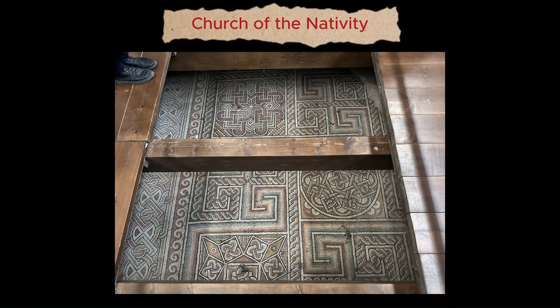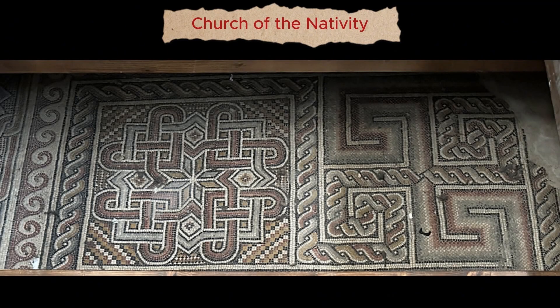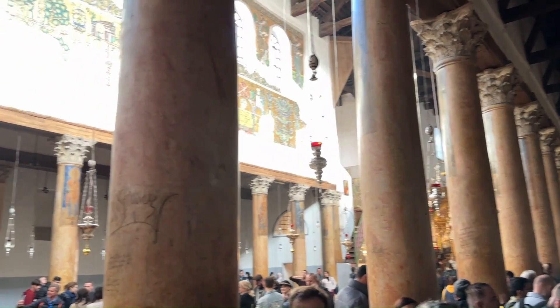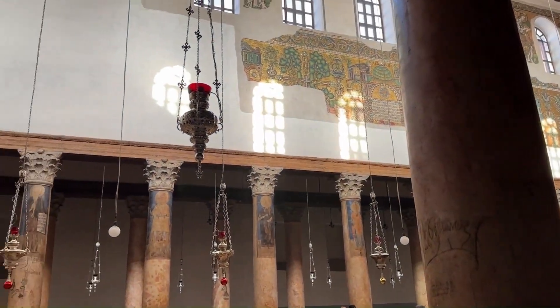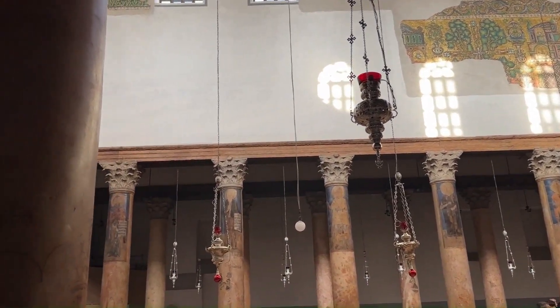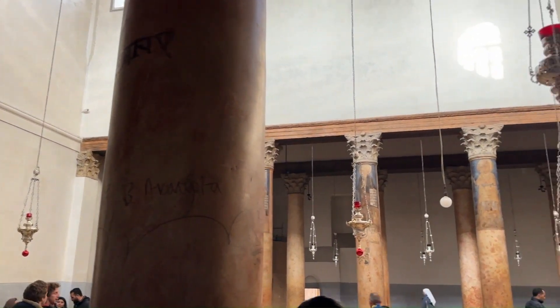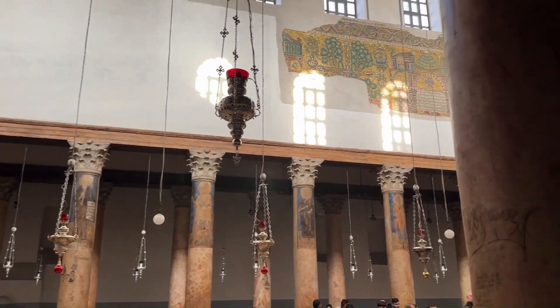Trap doors in the floor reveal glimpses of the 4th century mosaic floor from Constantine's Basilica, rediscovered in 1934. These intricate mosaics featuring detailed geometric shapes showcase the craftsmanship of the ancient artisans. The Church of the Nativity consists of 50 Corinthian columns made of red limestone that were quarried locally, likely remnants from the original structure. Around the 12th century, they were adorned with Crusader paintings of saints and prophets.